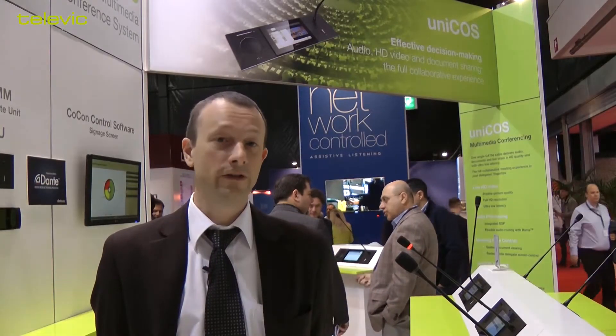This was in a nutshell our UNICOS. Thank you very much for watching, and if you want more information you can visit our website at www.televic-conference.com. Thank you very much.